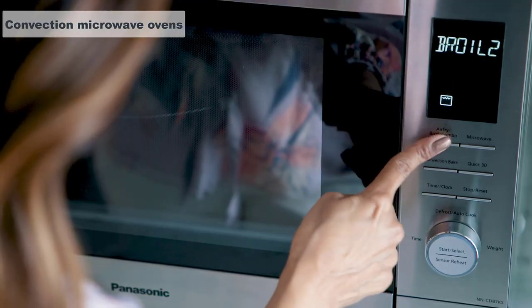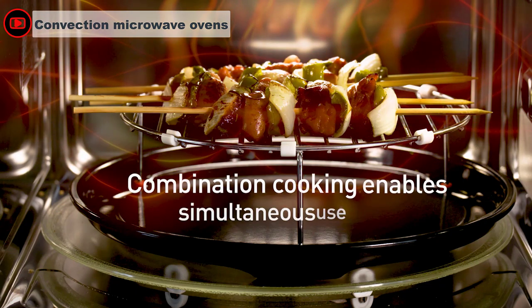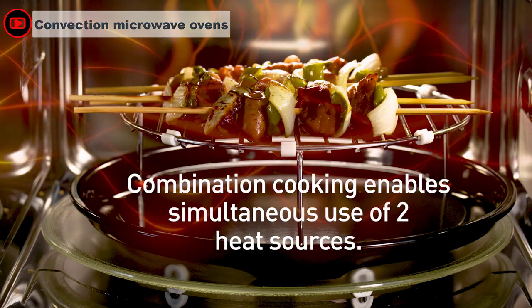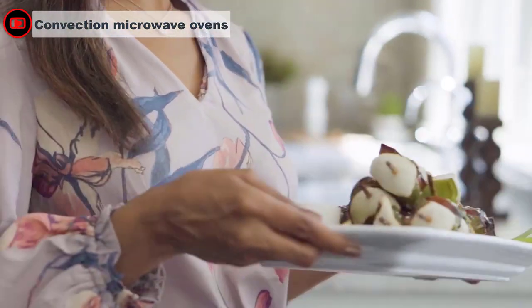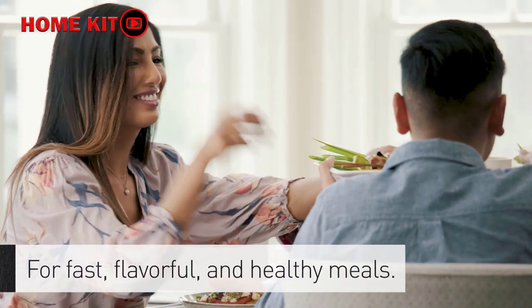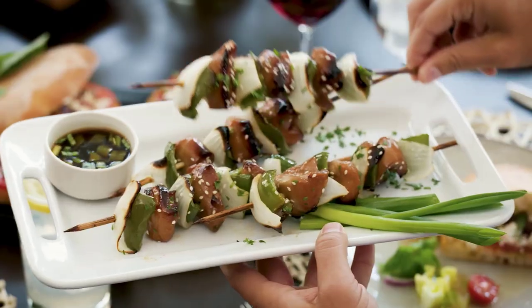Convection microwaves offer all of the capabilities of both a microwave and a convection oven, providing the best of both worlds for your family's cooking needs. Like a convection oven, a convection microwave features an oven-like heating element with a fan that circulates heat throughout the unit, adding baking and roasting to your microwave's resume.